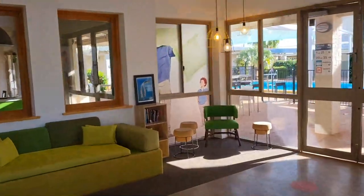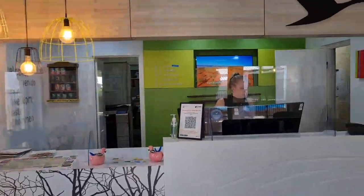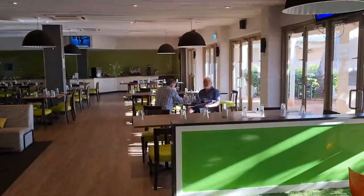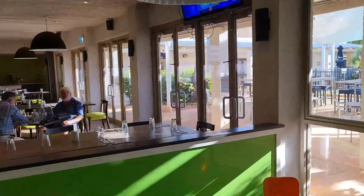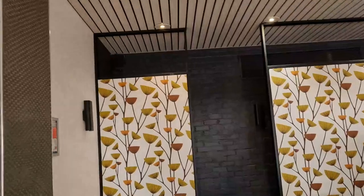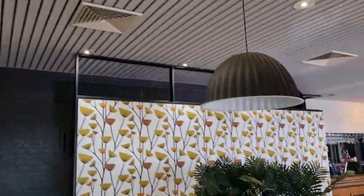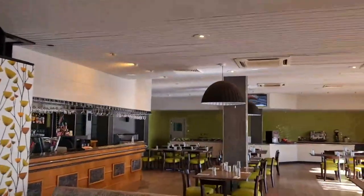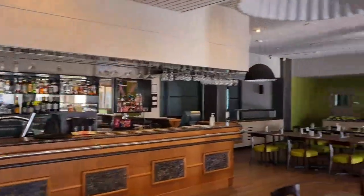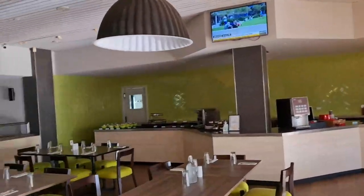This is the reception space, with our lovely receptionist out there. And then this is how we step into the all-day dining — currently not in use, as they're generally closed between lunch time and dinner time. One of the things you can see is that some of the lights are flickering. Lights are generally quite weary. There is some mood and ambience, but not much.